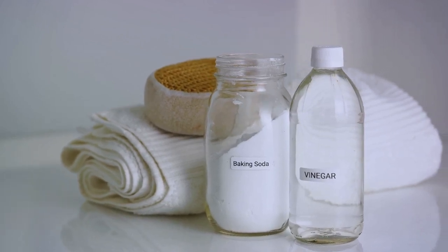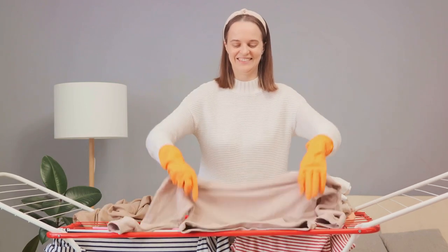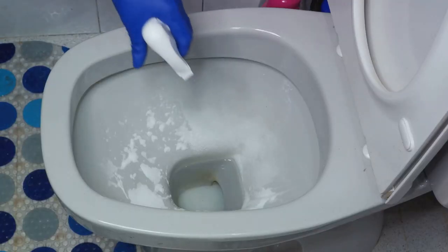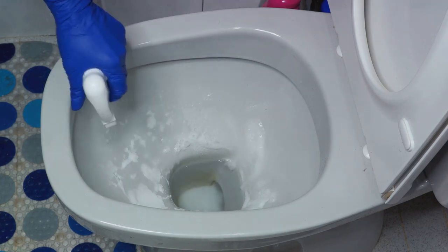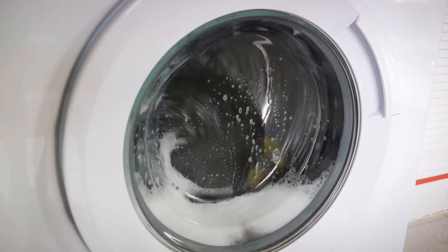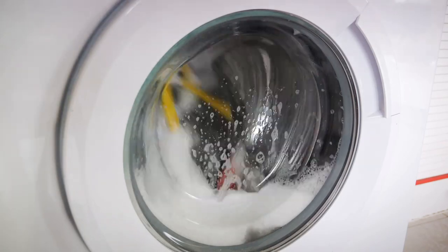So, don't just limit the use of baking soda to your kitchen — let it work magic in your laundry room too. It can transform your laundry routine, making it more efficient, more natural, and much more effective. It's time to stop underestimating this common household item and start leveraging its full potential. Remember, baking soda is your secret weapon for brighter laundry. It's a game changer that can save you time and money while delivering superior results.